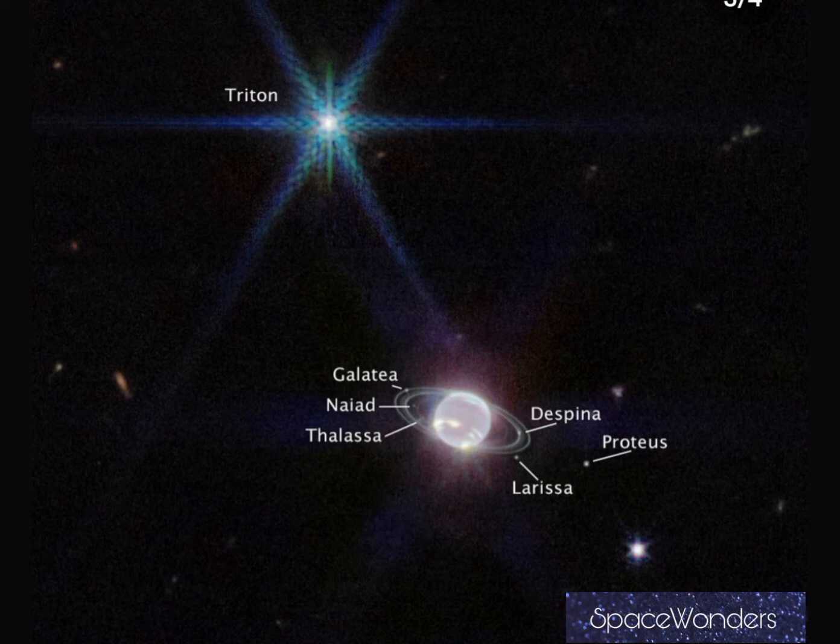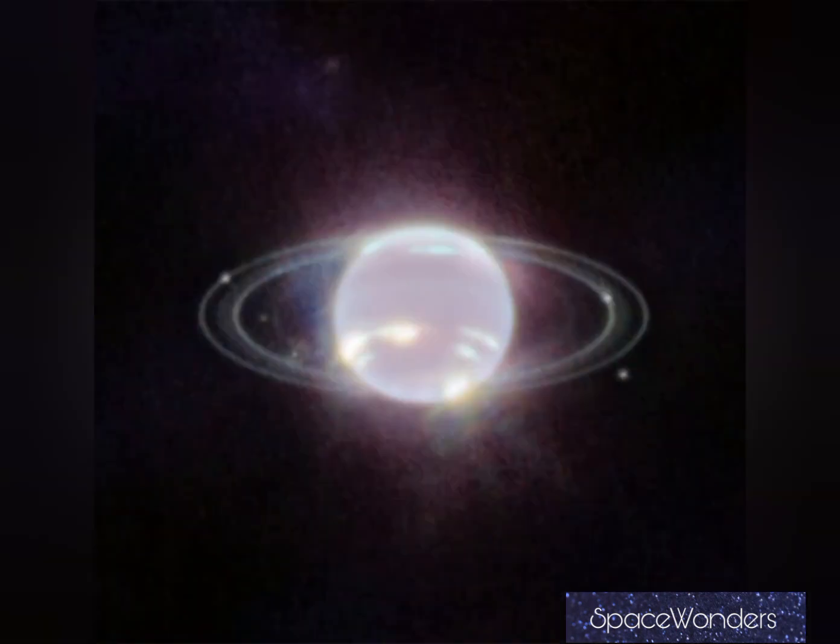Another six moons are also visible in the image, marked by name: Galatea, Naiad, Thalassa, Despina, Proteus, and Larissa. These six moons are orbiting Neptune and look like small stars, but they are Neptune's moons.